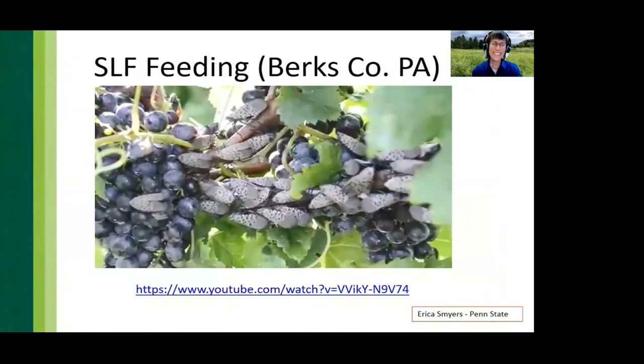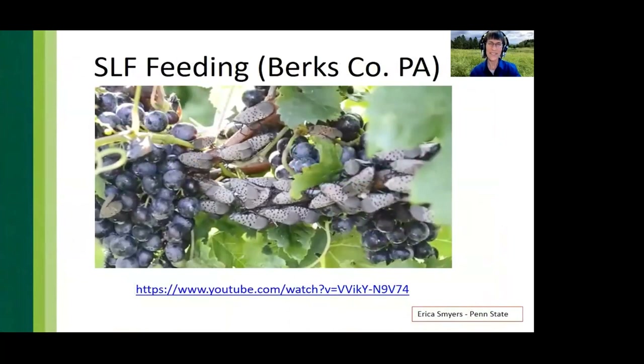Spotted lanternflies are very hungry — they're feeding on the vine of grapes, not the fruit. As you watch this video, notice the honeydew dripping on the right side of the slide. Hemipterans have a squirt-gun effect when excreting honeydew. Just imagine standing underneath these vines and getting rained on by honeydew.